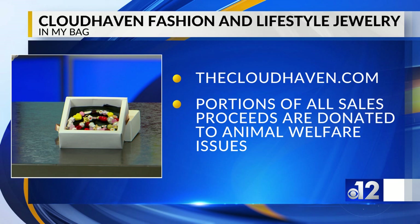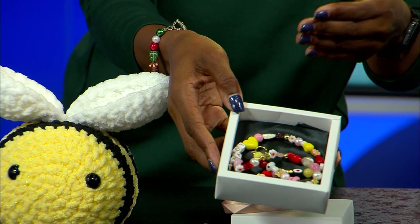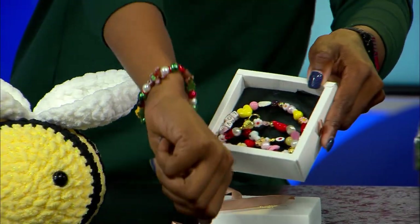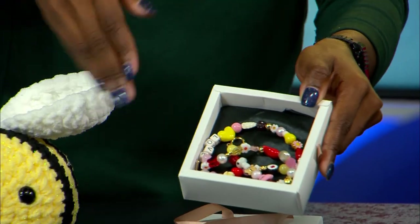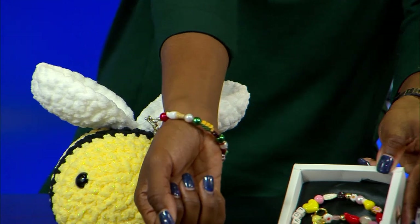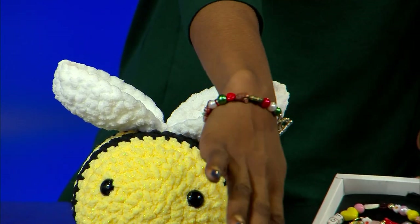Cloud Haven is really cute — handmade, high quality charm necklaces and bracelets. They're super cute. They have something for Christmas season, for men, for women, just something you want to wear every single day. It's very, very cute. You can find out more information at thecloudhaven.com. This one I have right now I really love — it's got gingerbread men on it, Christmas trees and a teddy bear.